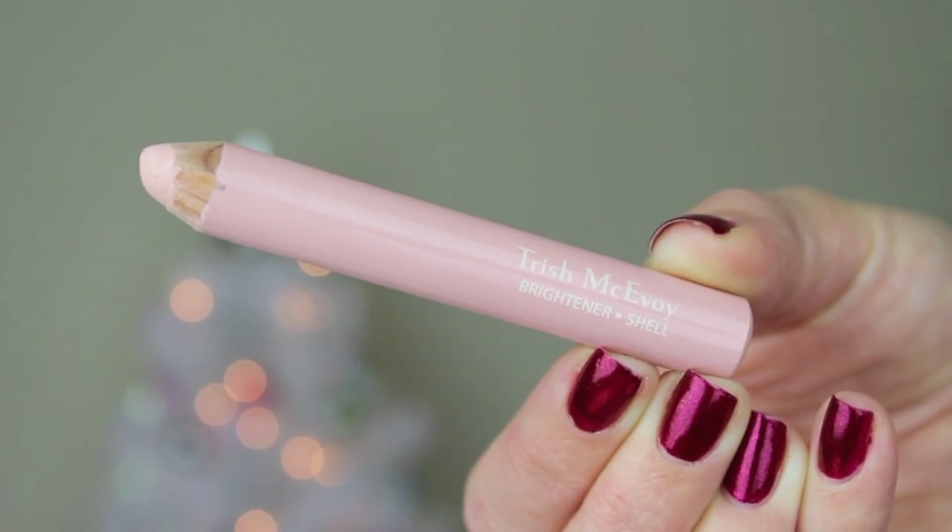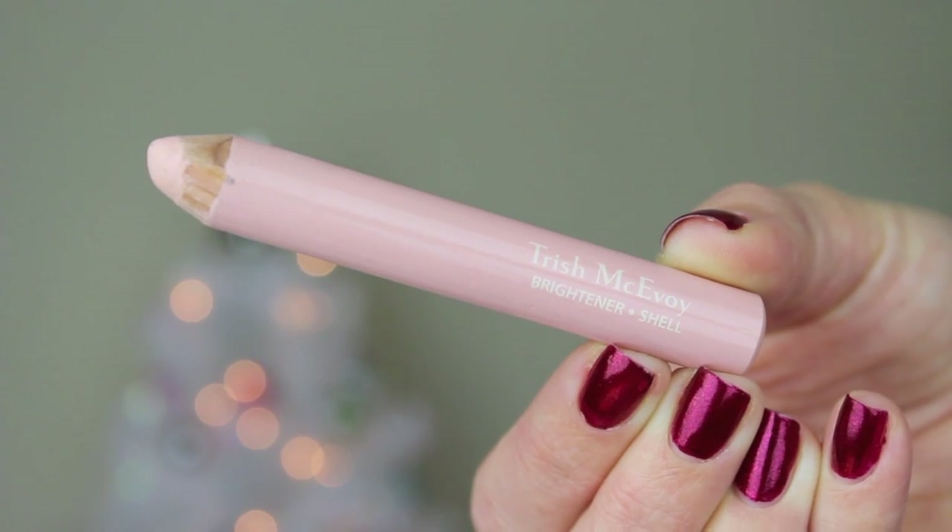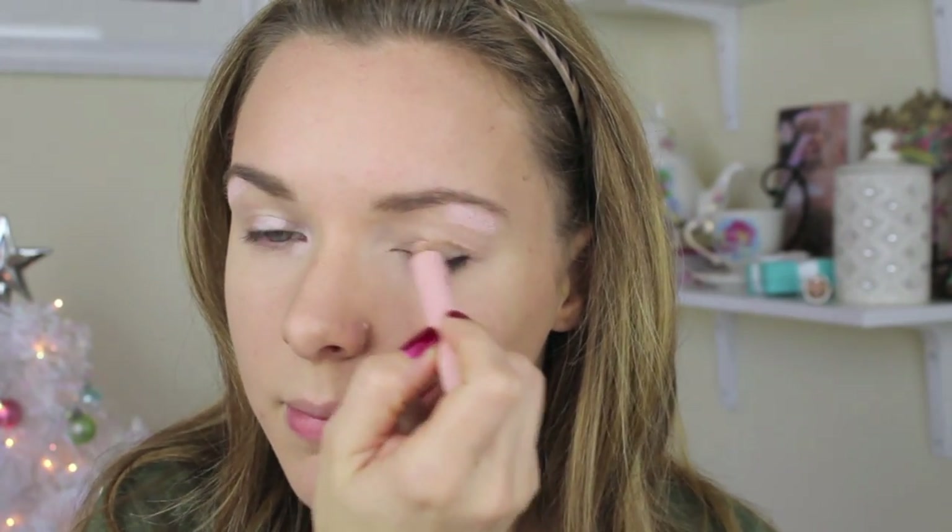I used my Trish McAvoy Eye Brightener Pencil in the color Shell to add highlights to my eyelid — I applied this right in the middle, right under my brow, and then in the inner corner. And then I just blended it out with my finger.